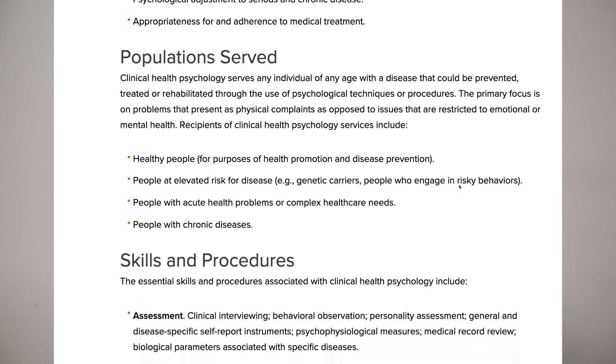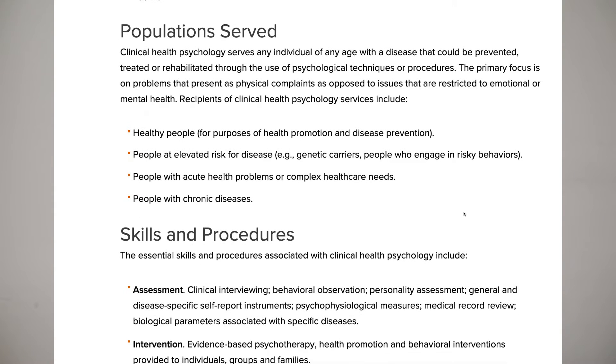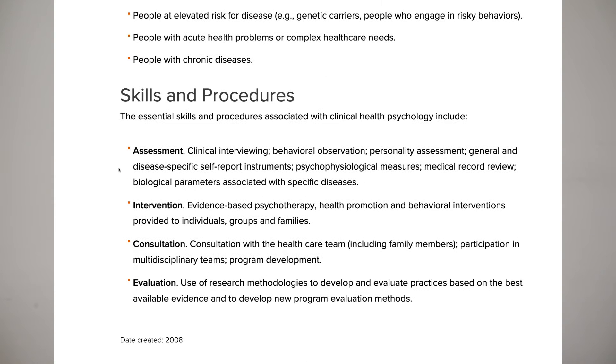With health psychology you can do psychological and personality assessments, go into intervention and health promotion in communities — schools, government sites, organizations — and also do consulting for companies and evaluation in terms of helping someone with their overall health plan.